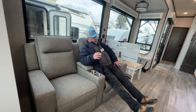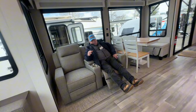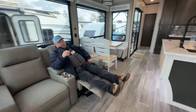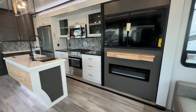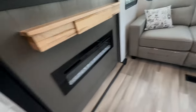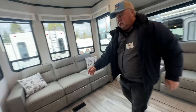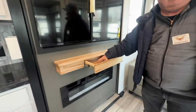Over here we have two seats that are electric. You can see just how they work — there we go, very comfortable. That's across from the color TV. Look at the TV — it's nice. Not only that, you've got a fireplace below it.